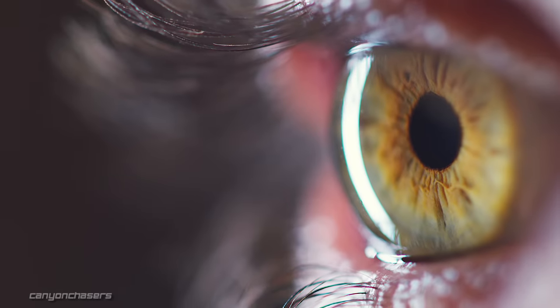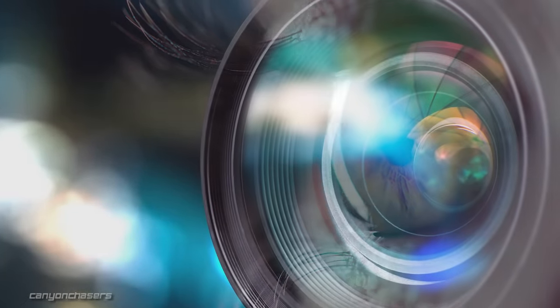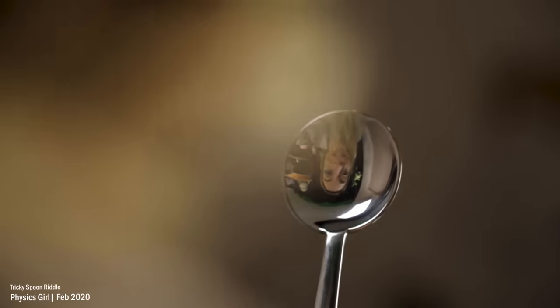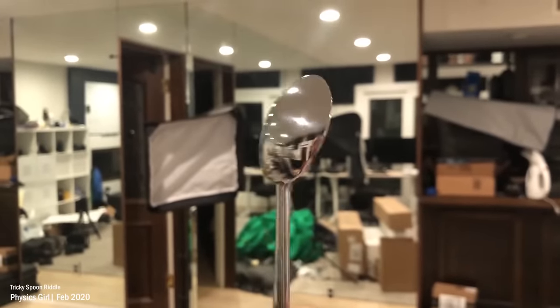We all know that just like a camera, light comes into our eye and hits light-sensitive cells on the back of our eye, where a camera would have film or a sensor. But just like a spoon, the image that gets projected onto the back of our eye is actually upside down. Our brain flips the image over for us, translating the way our eyes capture that information.